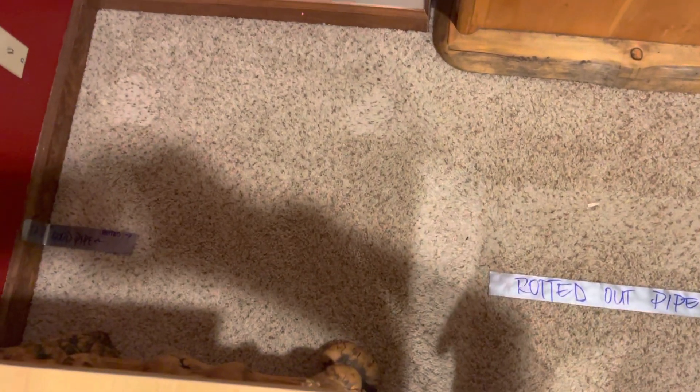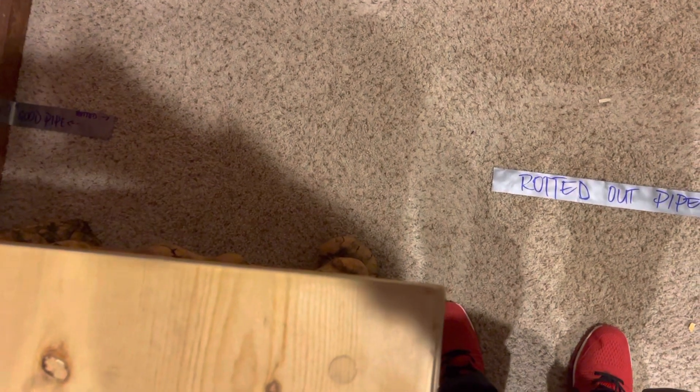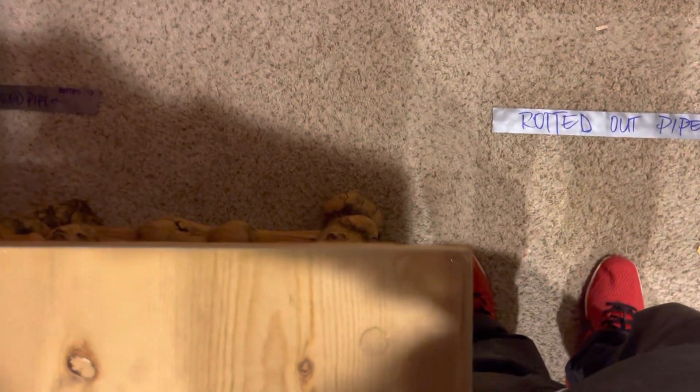Hello, this is Peter with Boards Plumbing here at 917 Ward Drive, doing a locate in the basement living space next to the fireplace, along this wall.